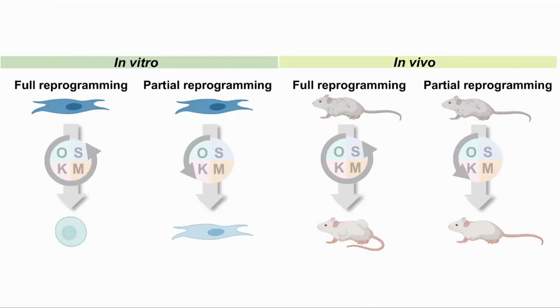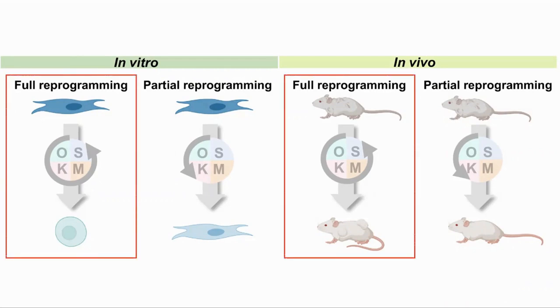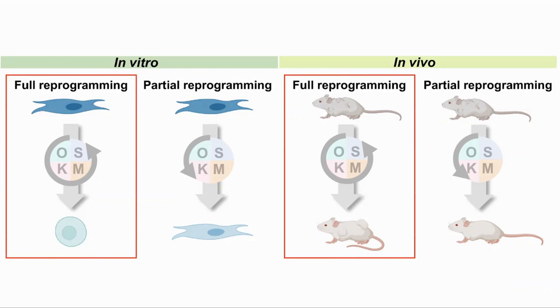However, if we want to rejuvenate a tissue or an organism, we don't want full reprogramming back to stem cells, which would cause cancer in an animal. We would want the cell to get younger but not go all the way back to being a stem cell. So this study was to see if this could be achieved in vivo by expressing the factors for a short time.